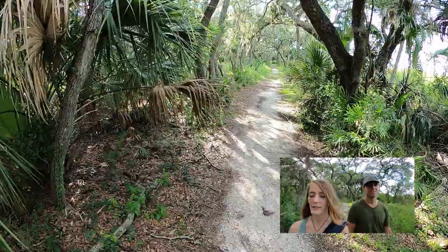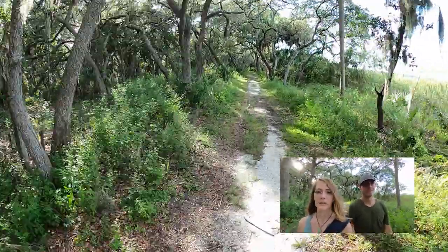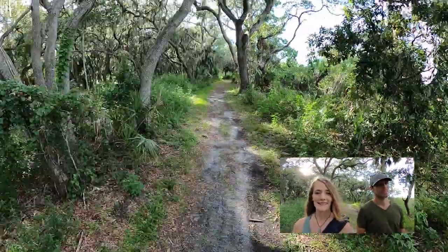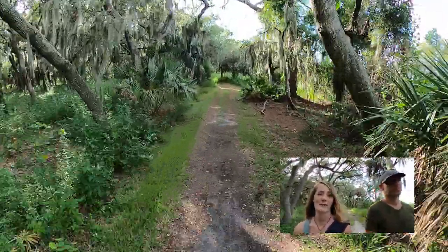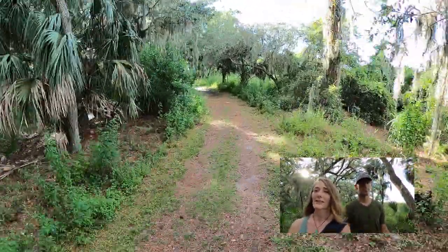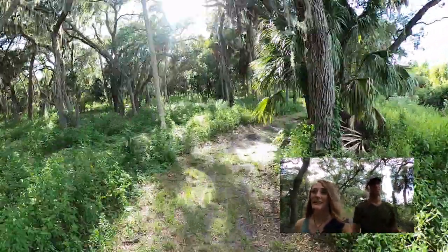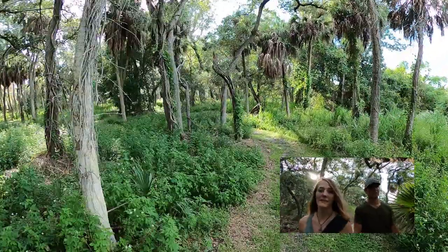It's really incredible that this preserve exists so close to downtown, and we didn't even know it existed until COVID happened. Everything closed down — even the beaches — so we had to figure out other ways to stay active.